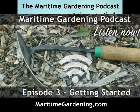This is the MaritimeGardening.com podcast, episode three. In today's episode, Greg and I are going to be talking about: number one, choosing a spot for your garden and your design; number two, the tools you should be using; number three, soil and amendments; number four, mulch; and number five, seeds.